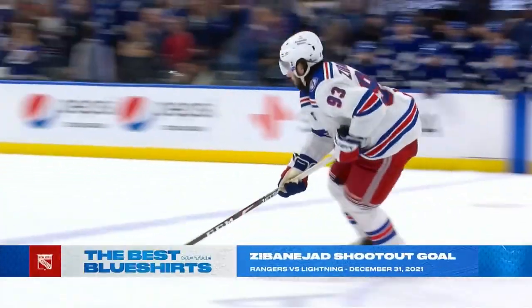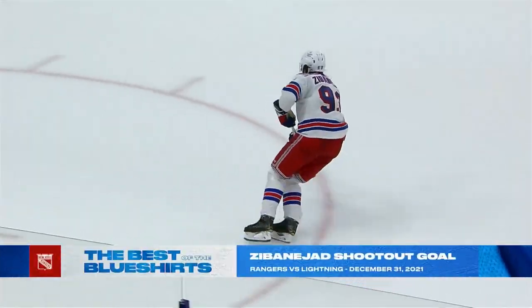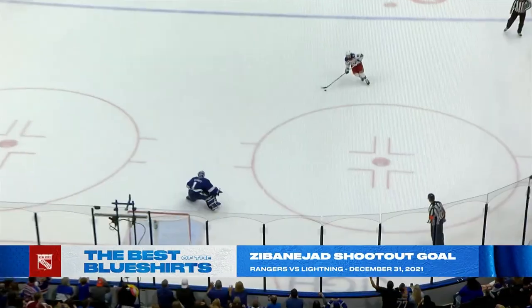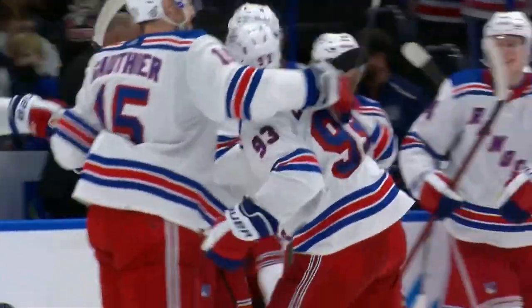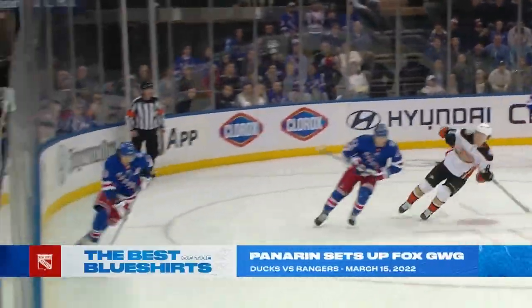Chance to win it! Mika Sabanajad in on Elliott — he scores! Rangers win! What a night! Sabanajad left it.